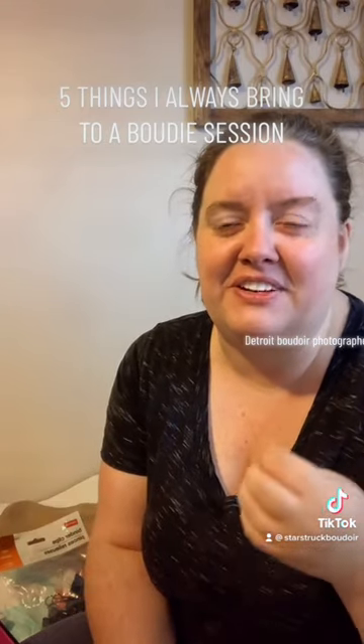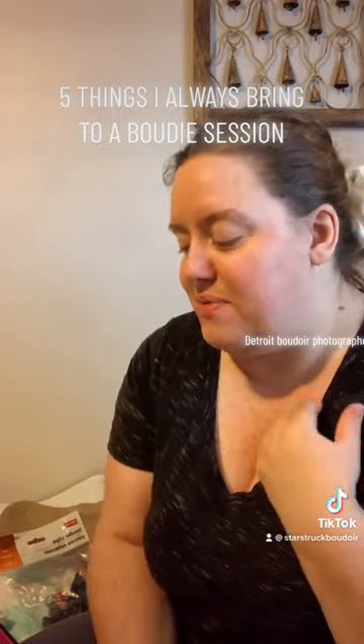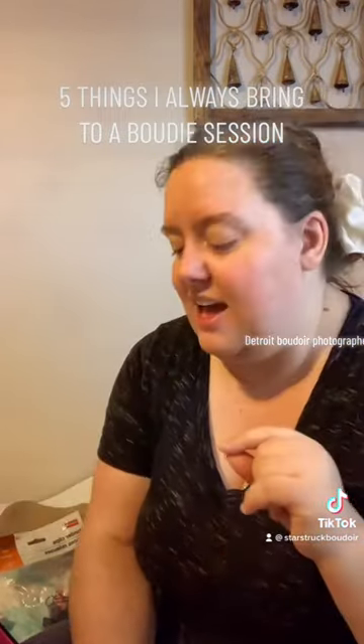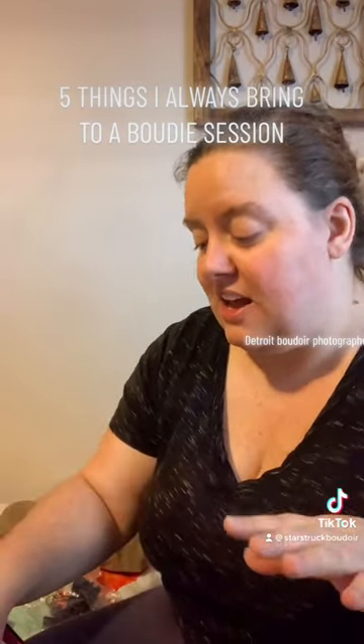The other thing I bring is water, because a session is a workout — you're going to get hot and need water. I have a brand I really love to drink, so I always give that to my clients as well.